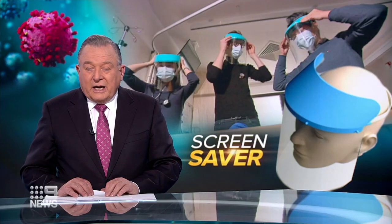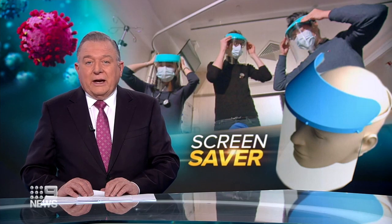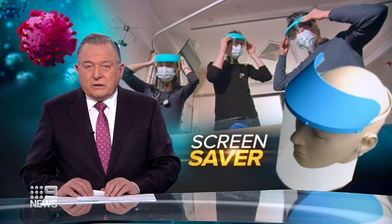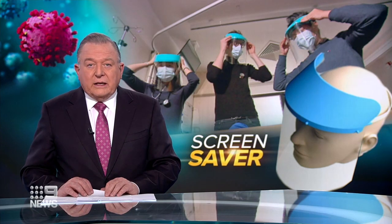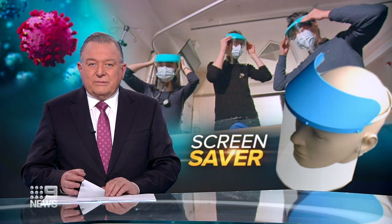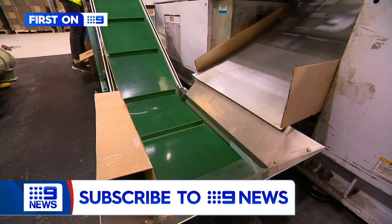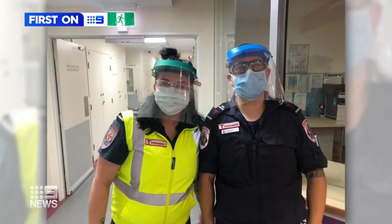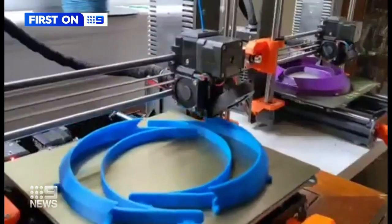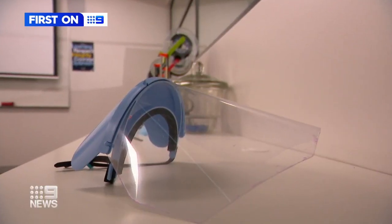A reusable face shield that started in a Camberwell classroom is now being produced en masse. An IT expert and junior doctors are the brains behind the idea to protect thousands on the front line. From plastic parts on a production line to a key piece of protection for our front line, this face shield started as an experiment on a 3D printer. Now it'll help thousands.